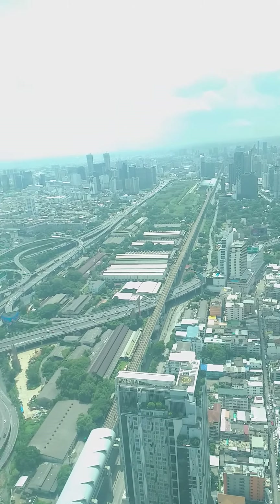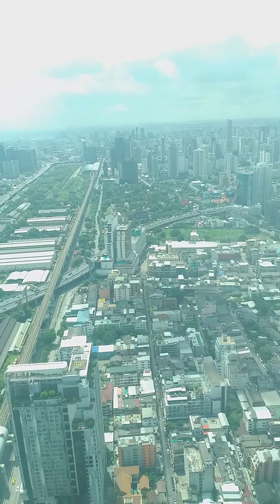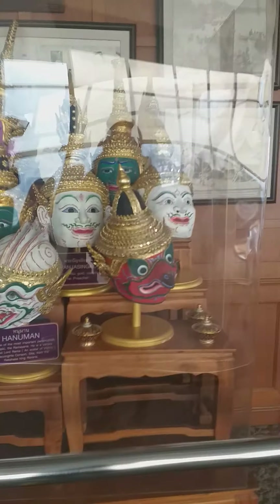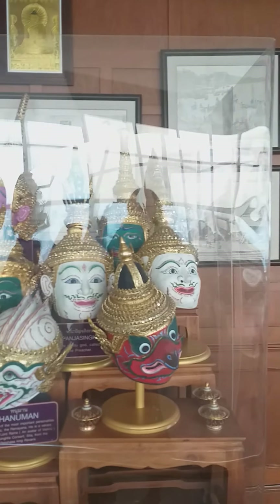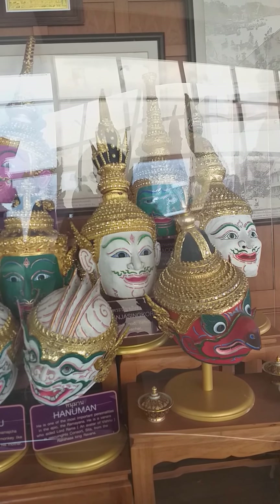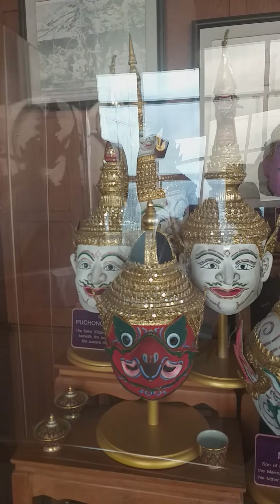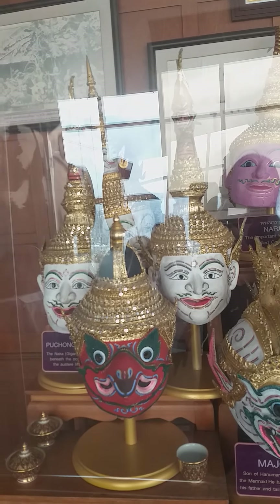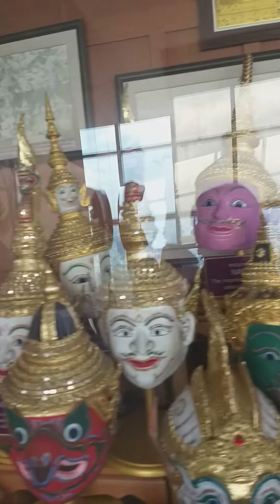The weather is quite good today, though it's very hot here in Bangkok. There are also displays featuring important personalities from the epic Ramayana. These masks represent different human figures and symbols from the story.